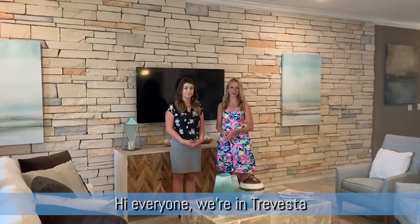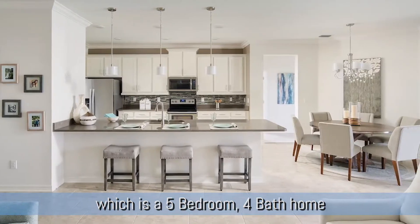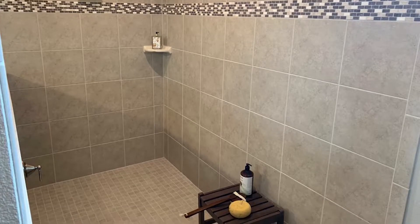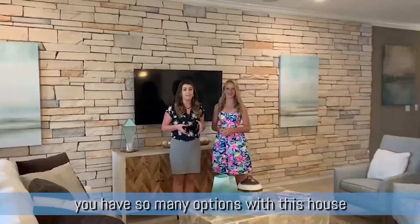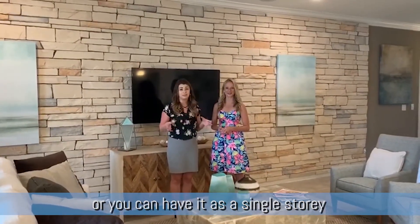Hey everybody, we're here in Trivesta at the Kendo Model, which is a five bedroom, four bath home. You have so many options with this house — you can choose it with an upstairs bonus room, or you can just have it as a single story.